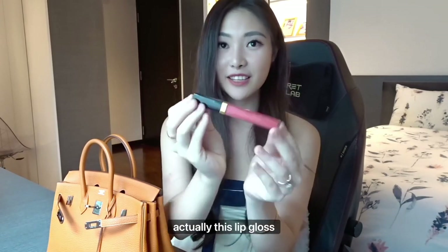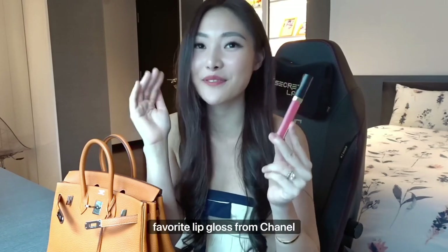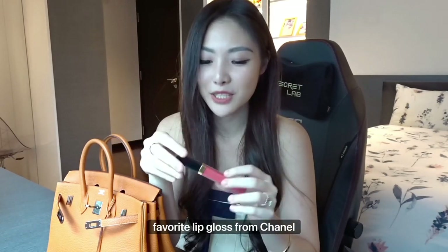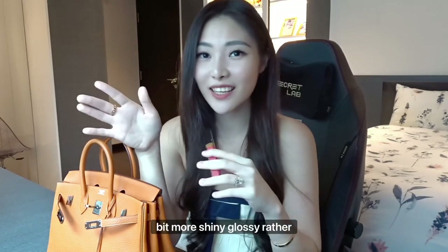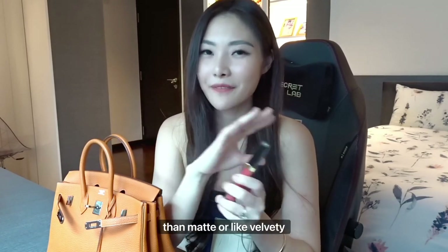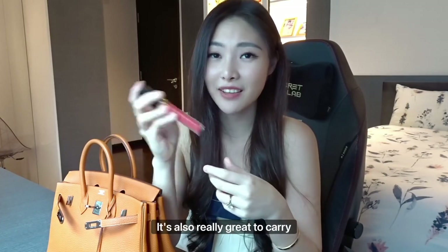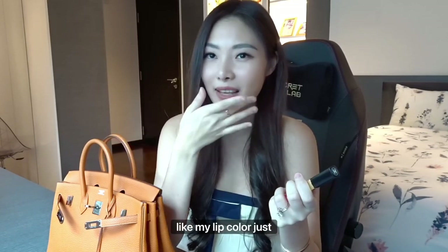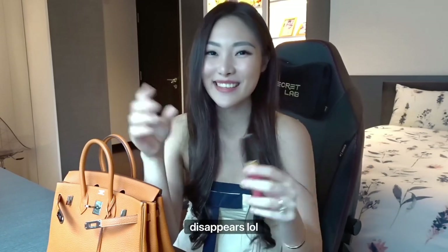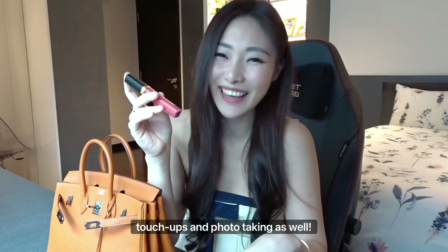The next thing in my pouch is this lip gloss, which is my all-time favorite lip gloss from Chanel. I generally like my lip makeup to be a bit more shiny and glossy rather than matte or velvety, and I think this really does the job. It's also really great to carry around whenever I go out because every time I have a meal my lip color just disappears, so this is really good for touch-ups and photo taking as well.